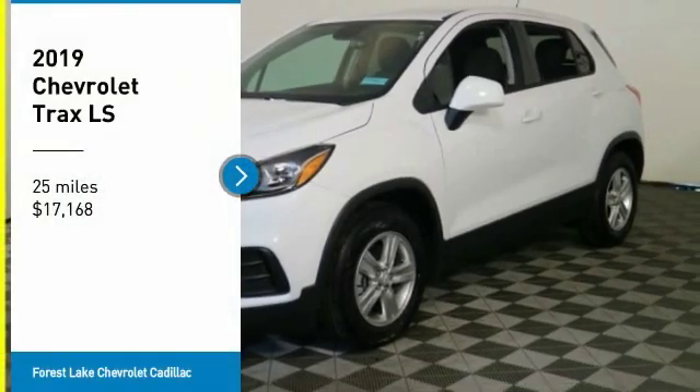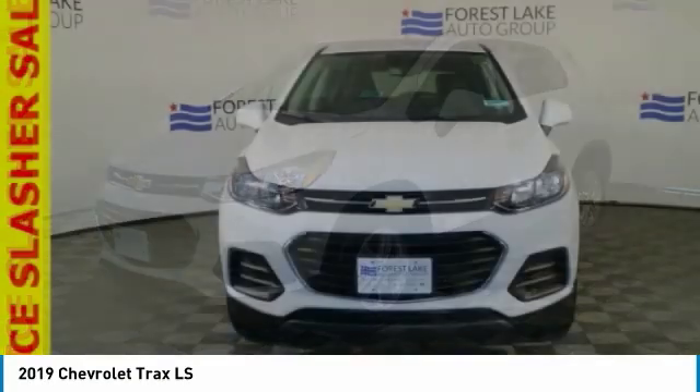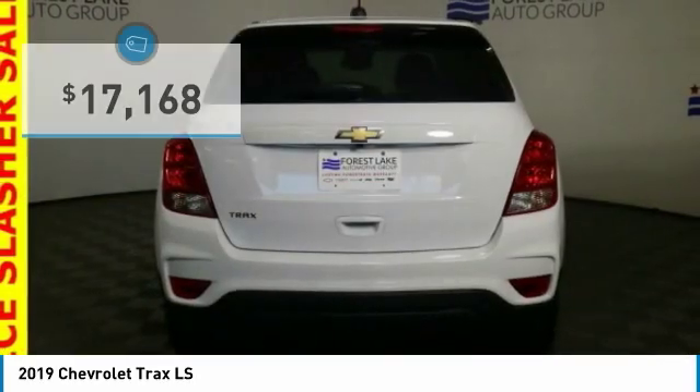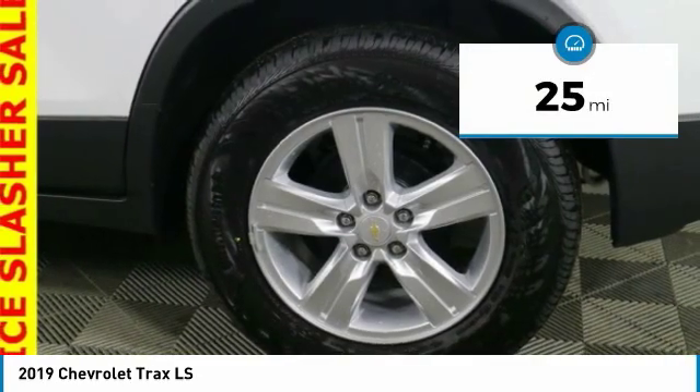Looking for the right vehicle? Check out the 2019 Chevrolet Trax. The Trax is tiny on the outside, but remarkably spacious within. It comes with clean and modern interiors and is priced below $20,000. This vehicle has less than 100 miles.